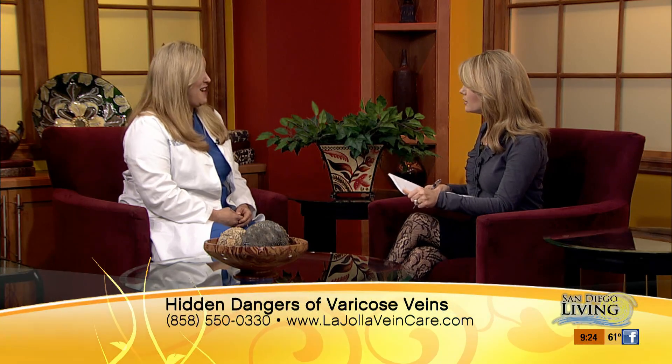Varicose veins may not only be unsightly, but they can certainly be painful for some people. So what do you do if you're dealing with this condition? Help is here this morning. Dr. Nisha Bunke from the La Jolla Vein Care Clinic is here with us. Thank you so much for coming in. Thanks for having me.